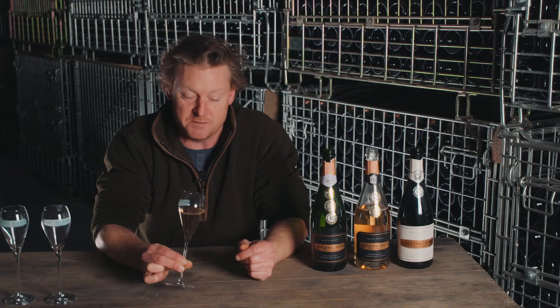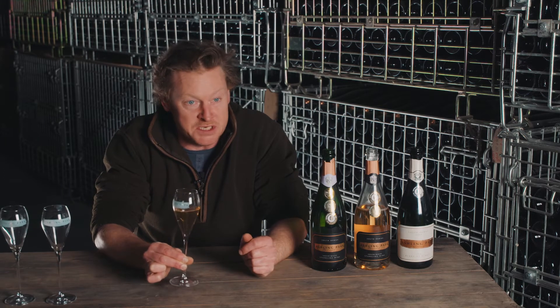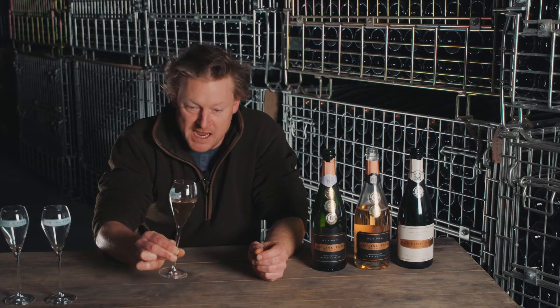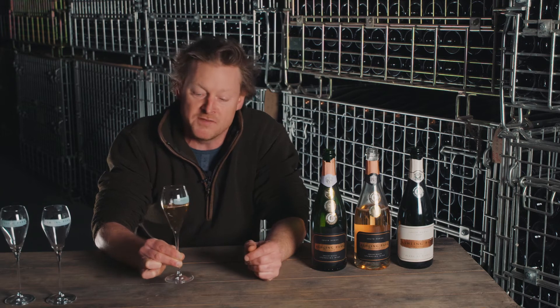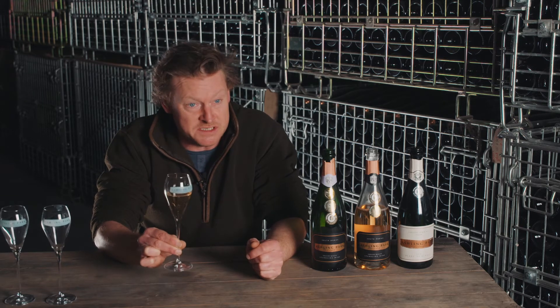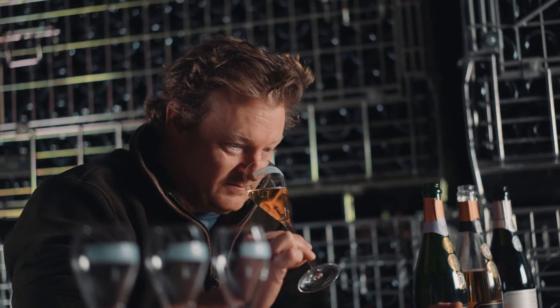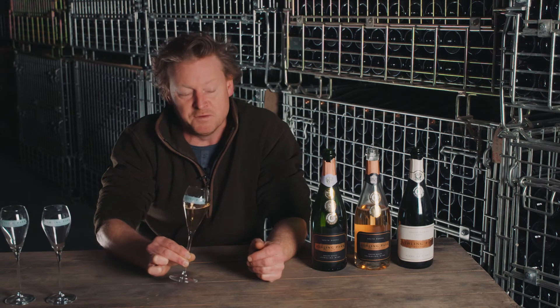Pinot Meunier is fantastic for making sparkling wine. We need colour from those black grapes in order to get this beautiful light pink coral colour that we have, which is wonderful to still retain after more or less seven years after vintage.